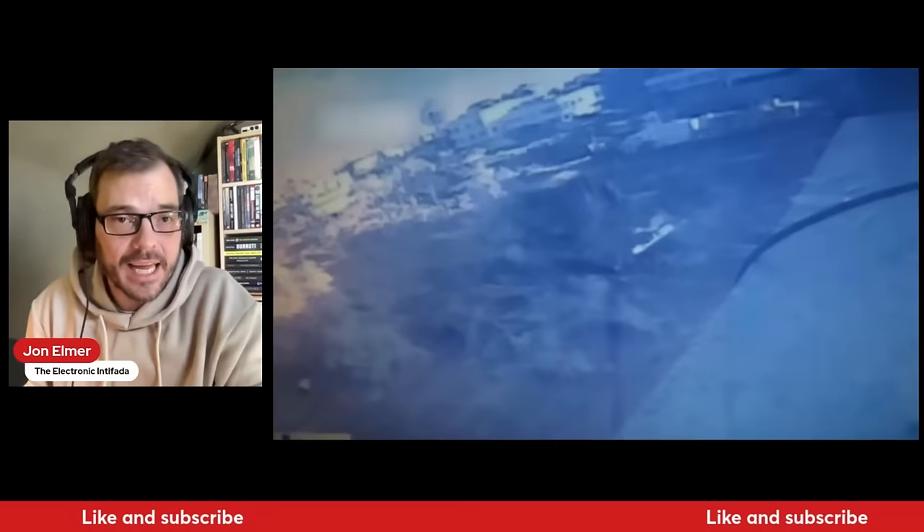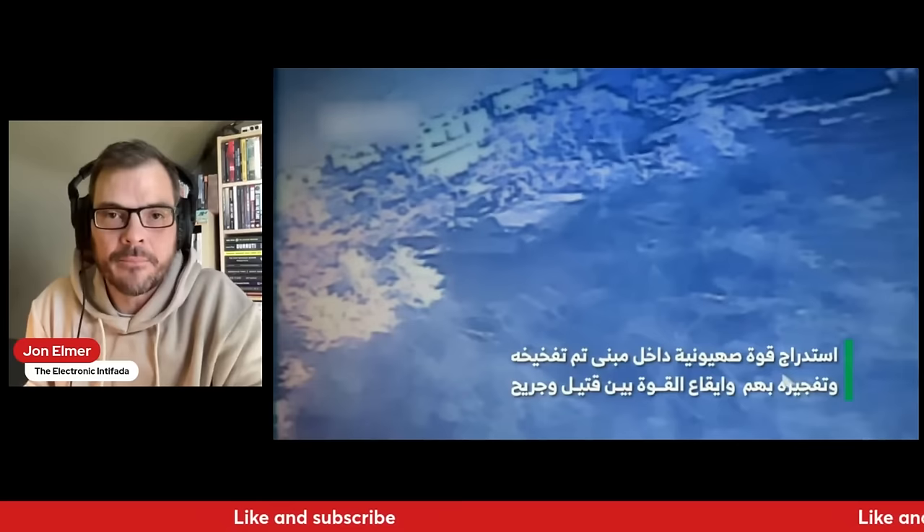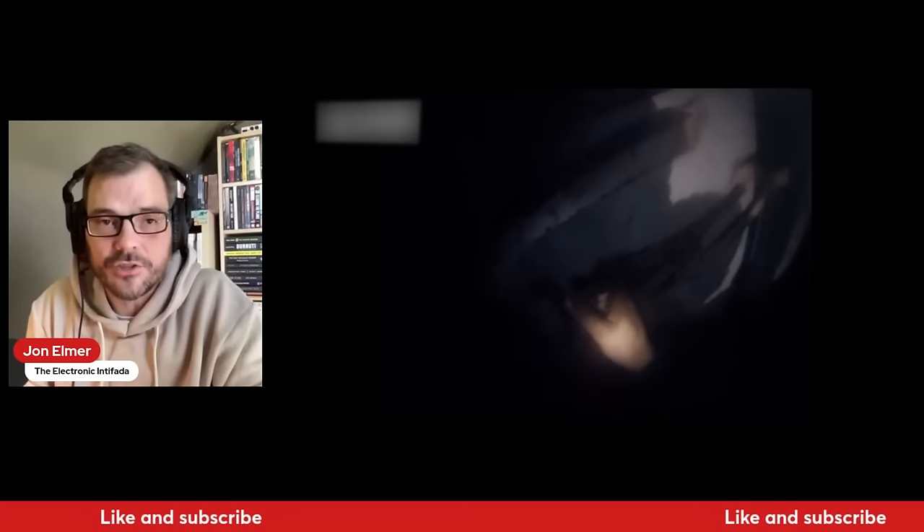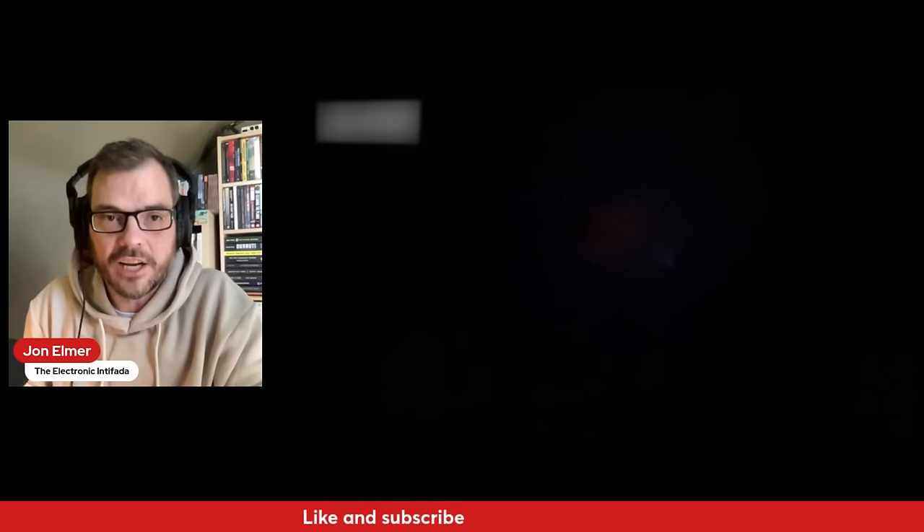This is something that the tunnels are able to do — you can stack munitions inside the tunnels and detonate them. You can also lure the Israelis into booby-trapped buildings, which is what happened yesterday in Khan Yunus when the Israelis admitted to 13 casualties in a booby-trapped tunnel. We haven't seen a lot of tunnel operations.